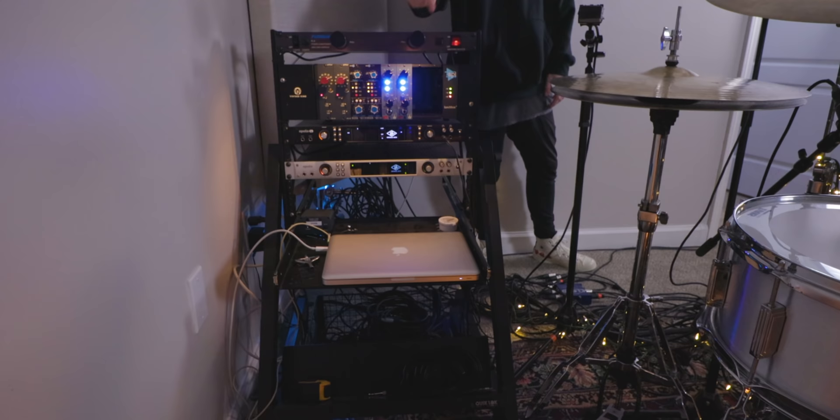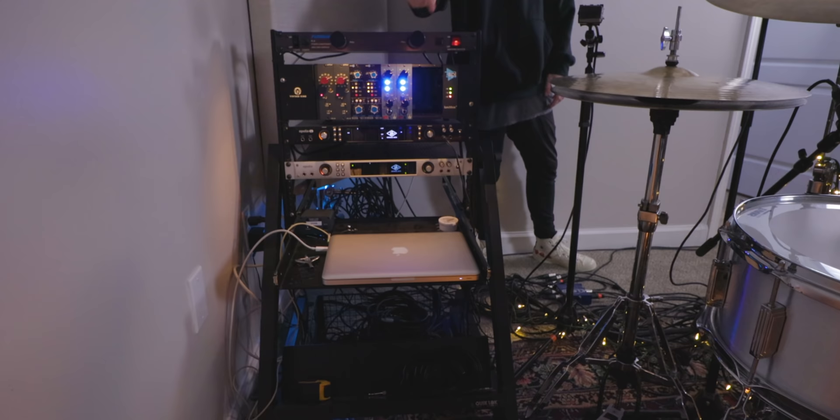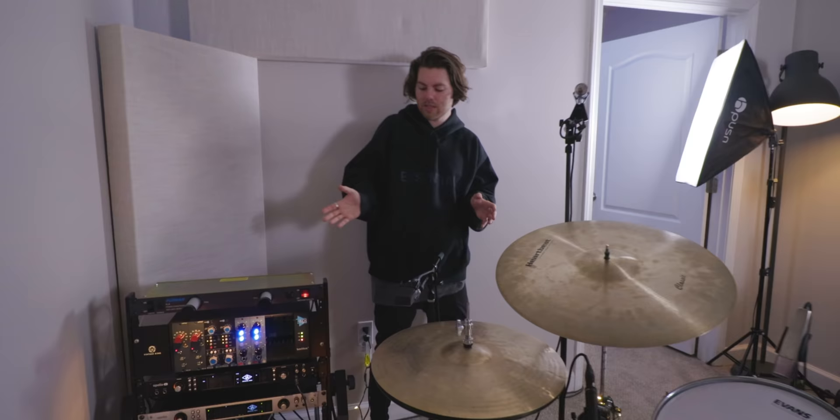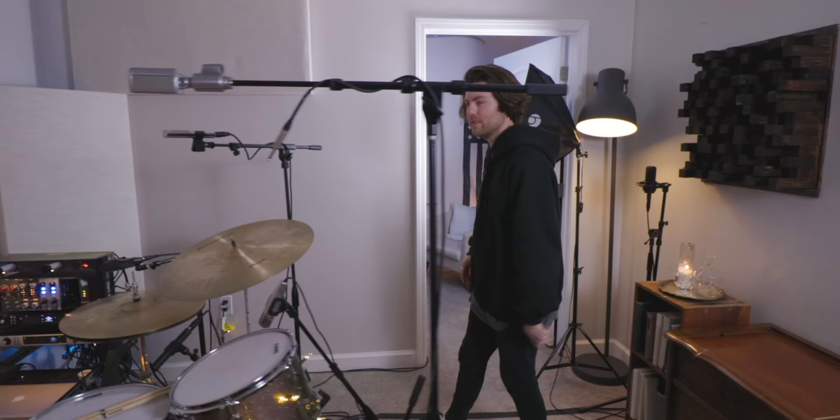The 2012 Mac is still rocking — Peyton has a tracking rig at the kit and a separate edit/mix rig in the other room. When he wants to edit, time, or comp, he puts the session on a hard drive and drops it over to a Mac Mini in the closet room. It's not the smoothest workflow but it works: a tracking rig and a separate editing rig.